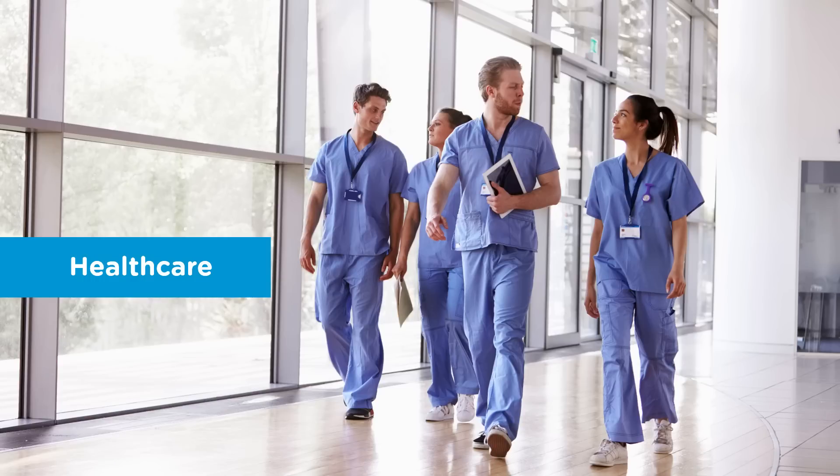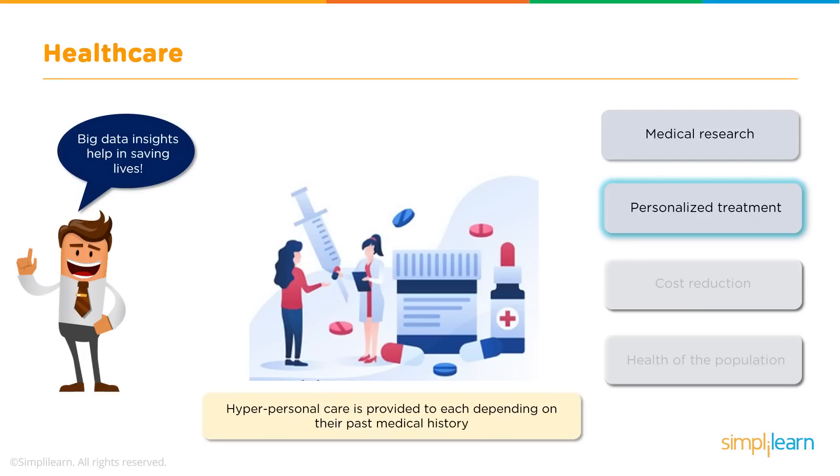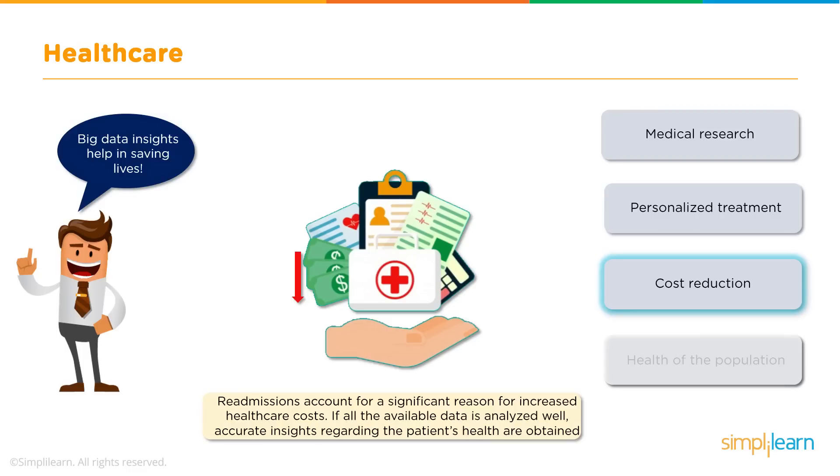Moving on to our next sector: healthcare. It is one of the most important sectors, and Big Data is widely used here to save lives. With all the available Big Data, medical research is done very effectively by analysing previous medical histories, leading to new treatments and medicines being discovered. Personal care is provided to each patient depending on their past medical history and body parameters. Additionally, analysing data precisely can prevent frequent patient readmissions, which helps reduce the rising cost of medical treatments.